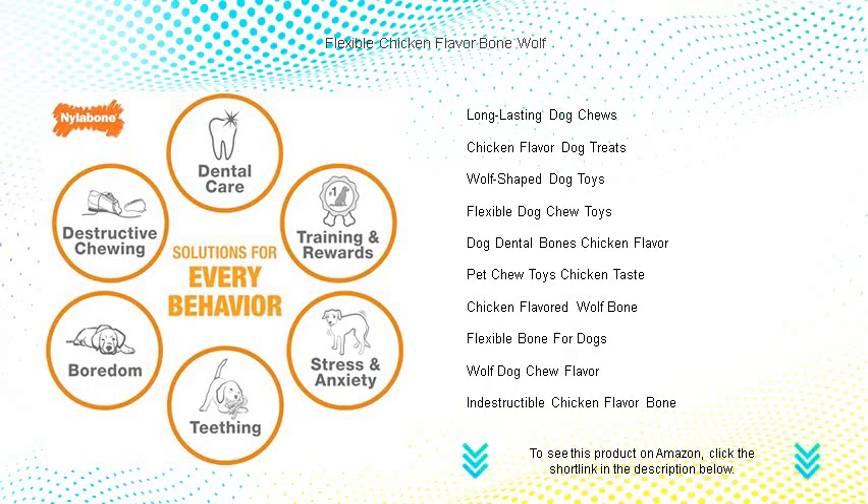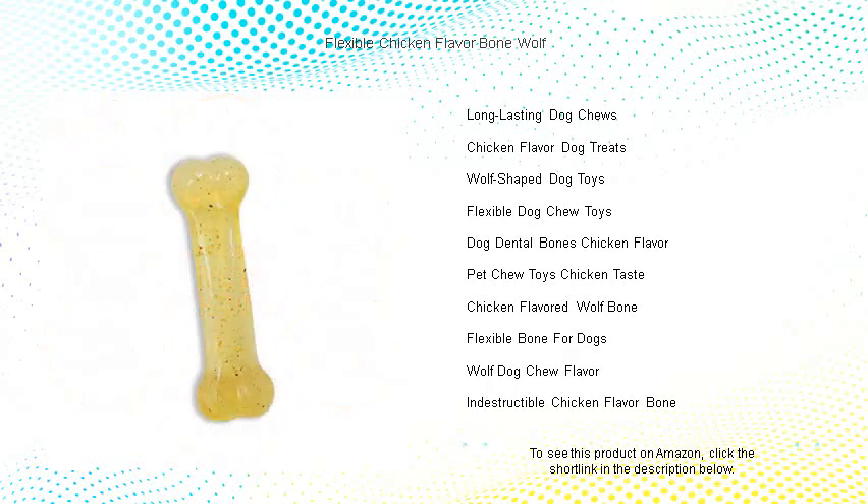Perfect for dogs of all sizes and breeds, our Flexible Chicken Flavor Bone Wolf is your pet's new pathway to joy, giving them endless fun while promoting a healthy lifestyle.